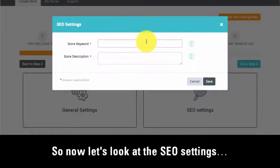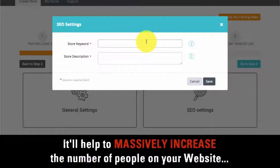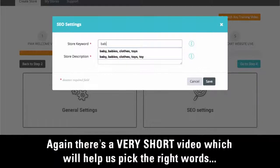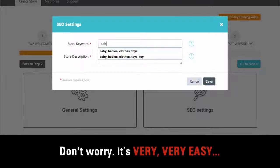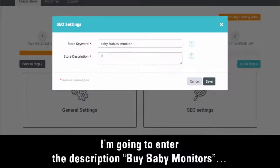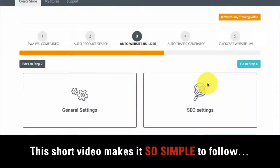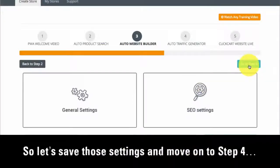Now let's look at the SEO settings. This feature helps your website rank as high as possible on search engines like Google, massively increasing the number of visitors. There's a short video which will help you pick the right words. Based on the fact that I selected baby monitors, I'm going to add the keywords 'baby', 'babies', and 'monitor', and enter the description 'buy baby monitors'. This short video makes it so simple to follow. Let's save those settings and move on to step 4. We're getting through these steps super fast.